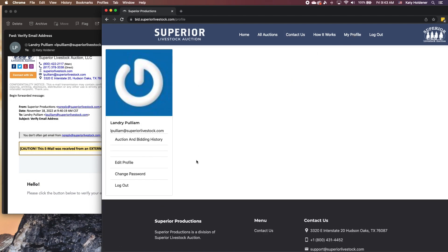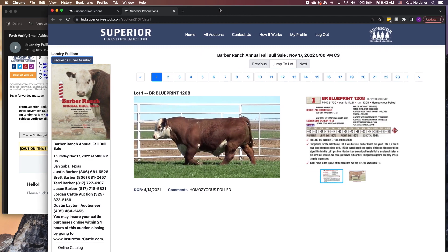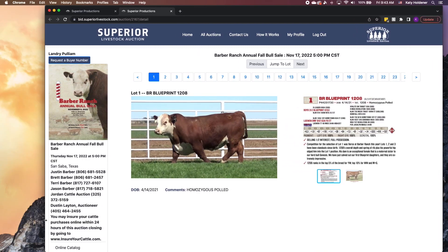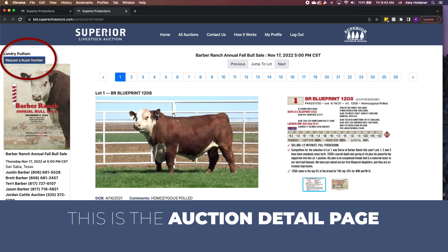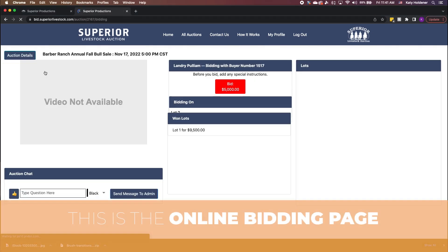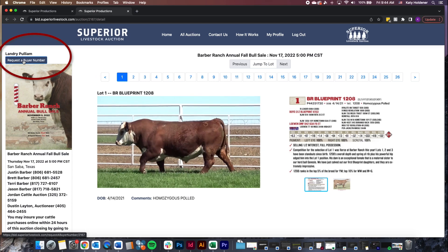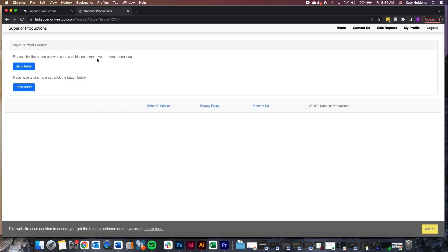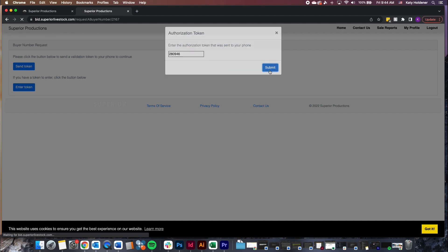After verifying your email, select the auction you wish to bid on from the Superior website. From here, there are two ways to request a text message token and finalize your registration. If the auction has not begun, you will be taken to the auction detail page — find the Request a Buyer Number button above the sale catalog. If the auction has begun, you will be taken to the online bidding page — find the button in the center of the screen above the bidding box. Clicking on the Request Buyer Number button will direct you to a new page which will allow you to select Send Token. You will receive a six-digit code via text message. Enter the code to complete the verification process. This page will automatically refresh and your buyer number will appear on the auction detail page.